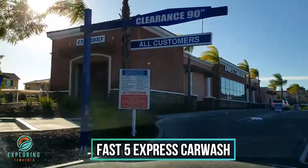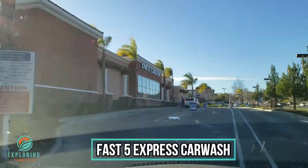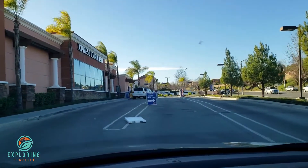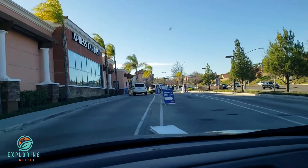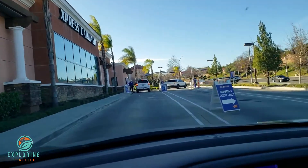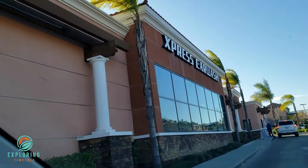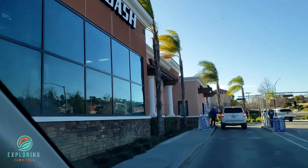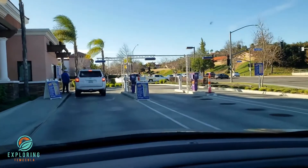Today this place got some good ratings, so I'm going to tell you about it. It's just off Myriad Hot Springs. You can get a membership — they range from $20 to $40 a month and you can come every day if you want. I'm going to check it out for the first time. It's Express Car Wash — Exploring Temecula, giving you everything you need to know.